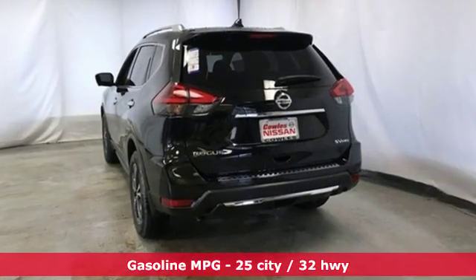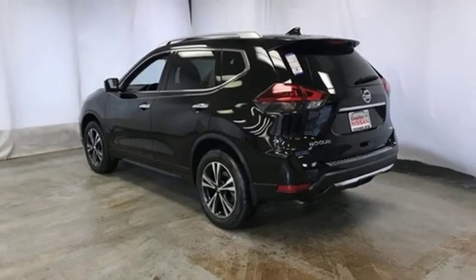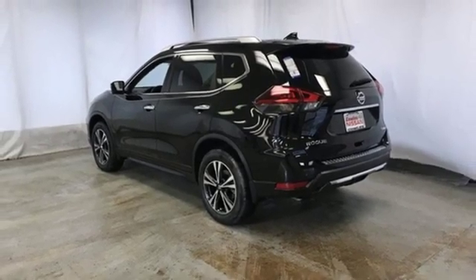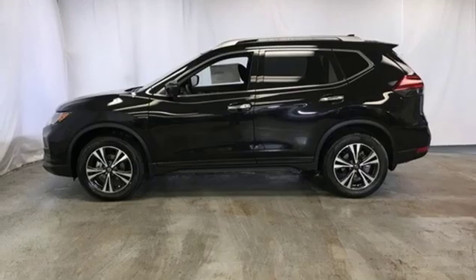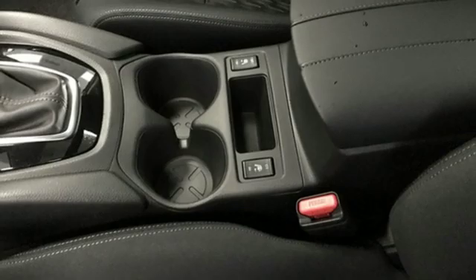Inline four-cylinder engine. Dual-zone climate control. Integrated navigation system with voice activation. Autonomous cruise control. Heated steering wheel. Doors and push-button start proximity key. Streaming audio. Hands-free liftgate. Remote engine start. And power heated mirrors.